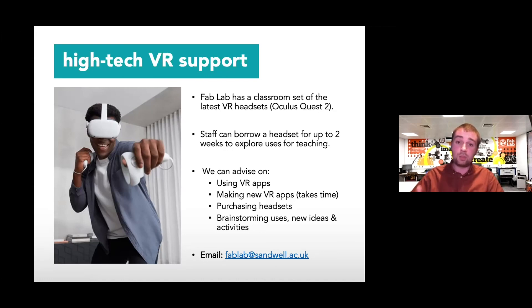In a similar fashion, we can advise on what apps might be good for your subject area, brainstorm new ideas for content, and possibly even make apps — though that takes time. If we've got a really good concept, that's something we could work with. And if you're outside of Sandwell College and want advice on purchasing headsets or what to consider, by all means reach out — we'd be more than happy to give you advice on what we think about this moving forwards.